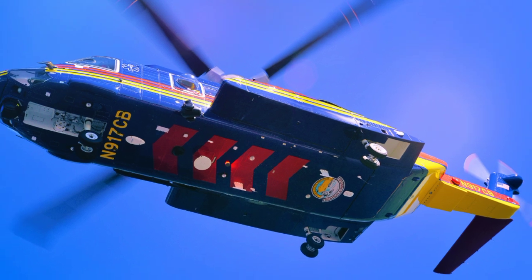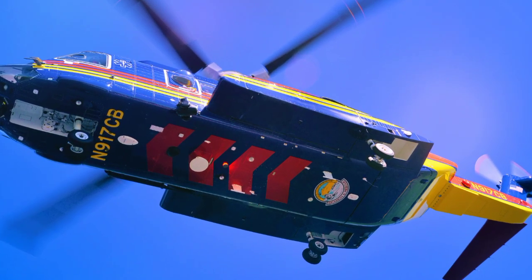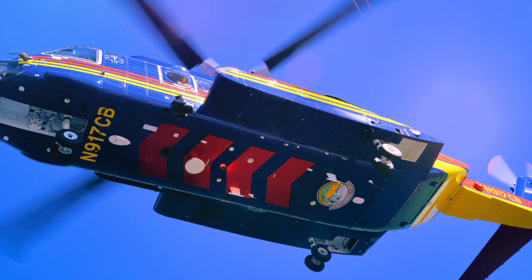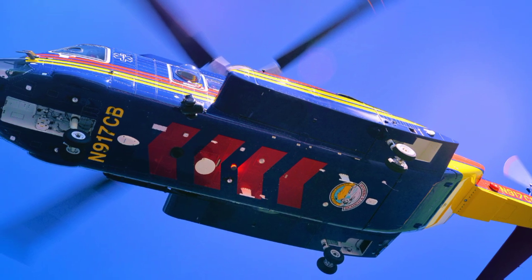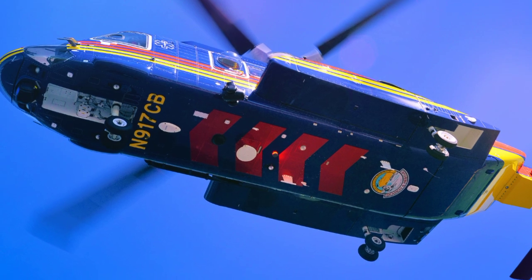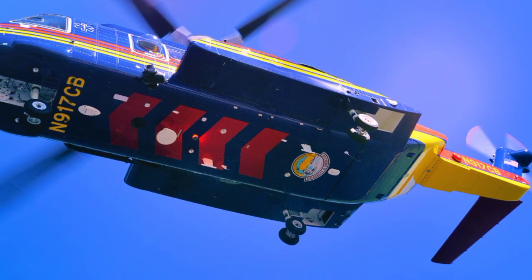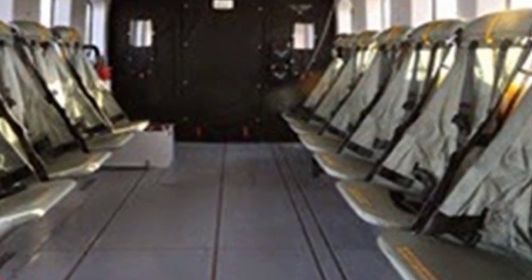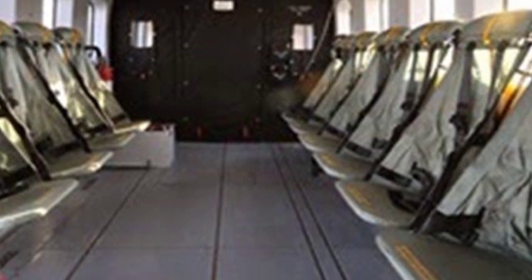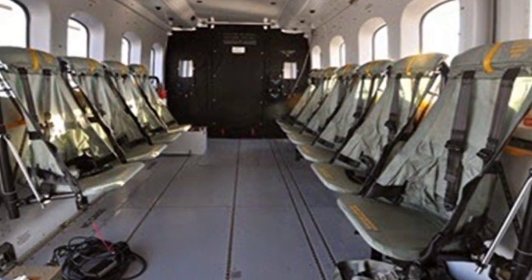Another major improvement comes in the form of the new avionics suite. The S-92-4 features the Collins Aerospace Pro-Line Fusion system, replacing the previous flight deck with a more advanced digital cockpit. This upgrade enhances pilot situational awareness with synthetic vision, advanced mapping, and more intuitive controls. The new avionics system improves flight safety by reducing pilot workload and enabling better decision-making, especially in low-visibility or high-stress environments. Additionally, the system integrates automated features that further enhance operational efficiency.